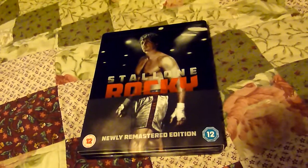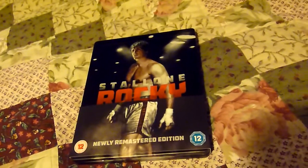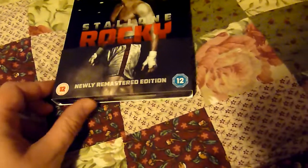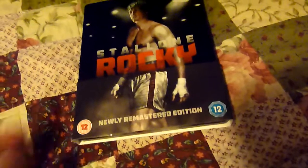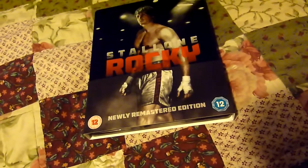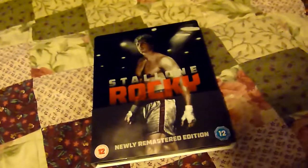Hello and welcome to another February 2014 update. This time it's another Blu-ray steelbook, and this time it's Rocky. This is the remastered edition. FOX are releasing a number of remastered films — Robocop is one, Good Bad and the Ugly is a remastered version as well shortly, but this is Rocky.